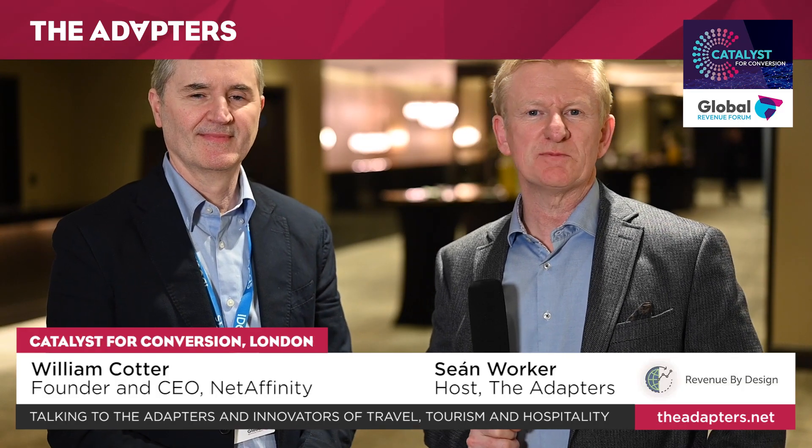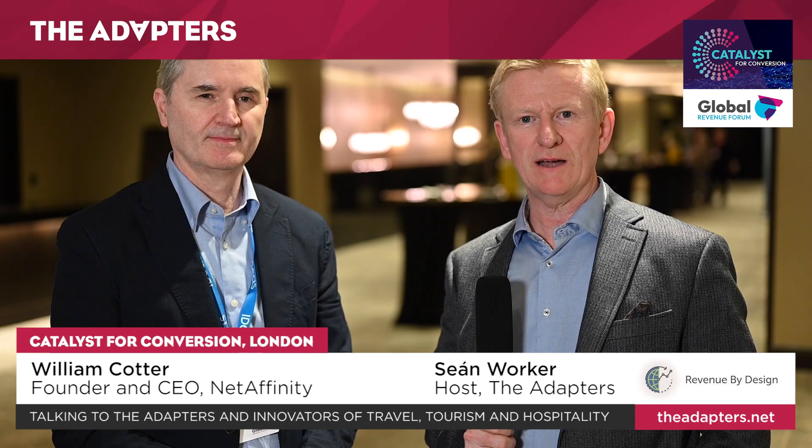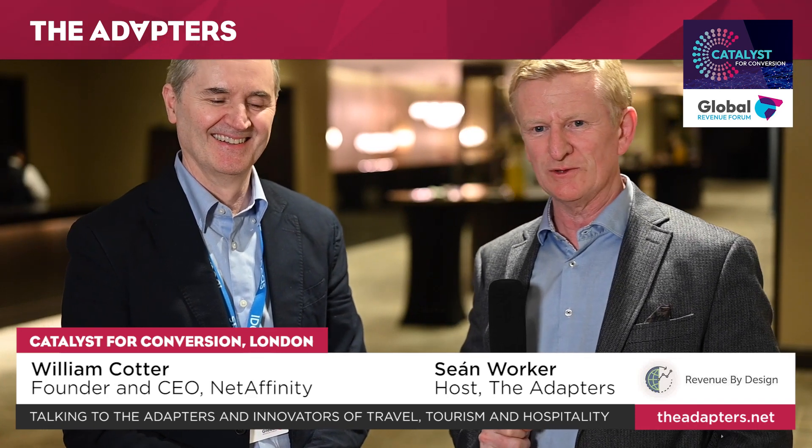Hi there, Adapters and Adapters TechX people. It's great to have you back here. We are at Catalyst for Conversion, powered by Revenue by Design. And here we are with William Cotter. We're having a conversation about booking engines and all sorts of really cool stuff in a moment. So William, tell us a little bit about what your company does and what problem it solves for.